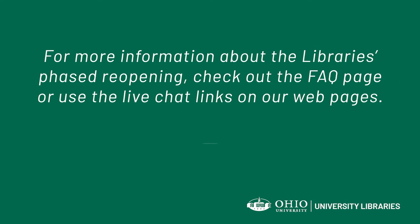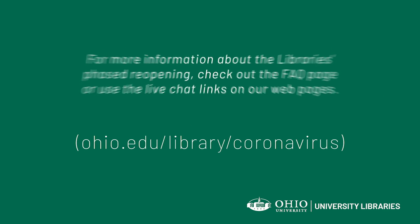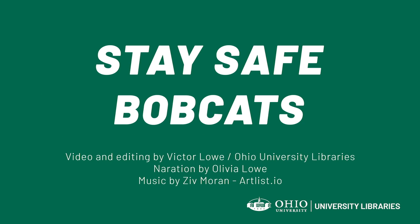For more information about the libraries, check out the FAQ page or use the live chat links on our webpages. Stay safe, Bobcats!